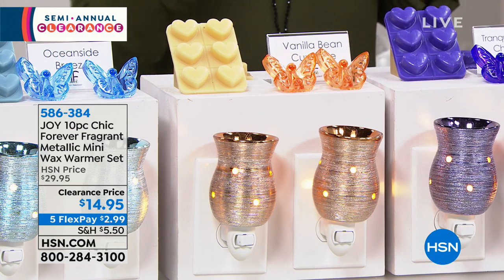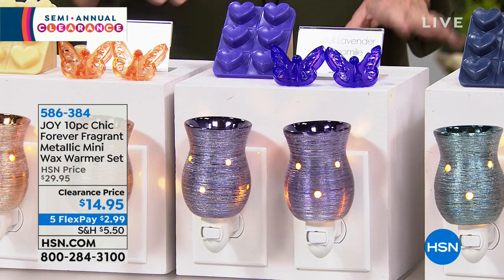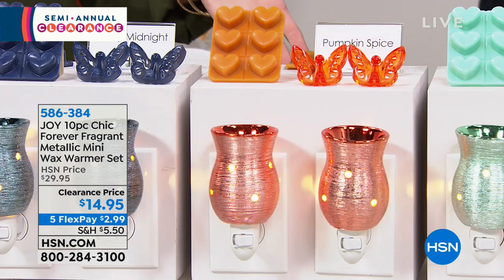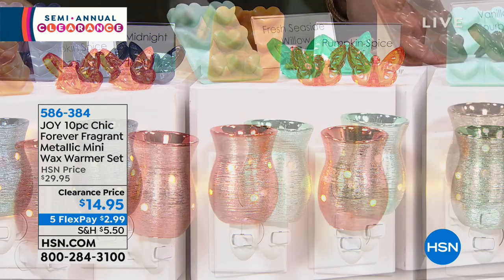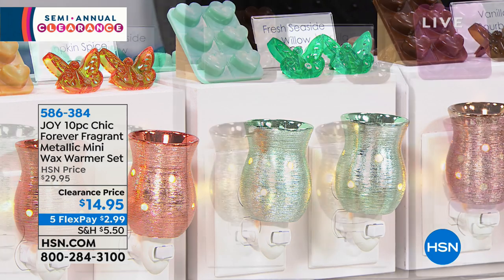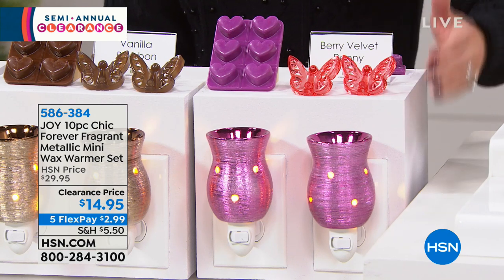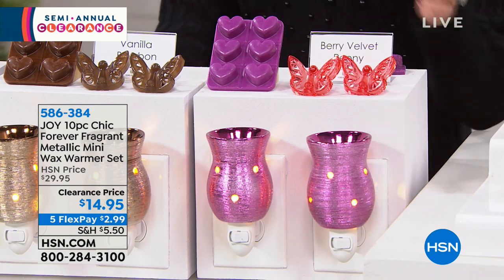There's tranquil lavender chamomile in Joy's signature dark purple, sultry midnight air in rich navy blue, pumpkin spice which everybody loves especially in October and November, fresh seaside willow in a beautiful soft green, vanilla bourbon, and last but not least, the berry velvet peony in fuchsia.